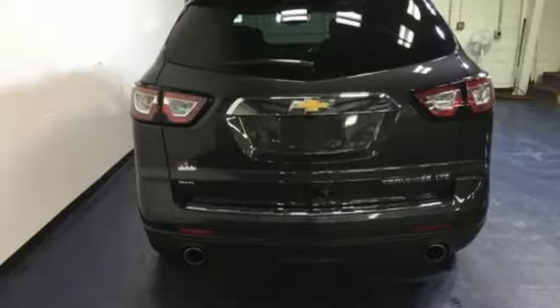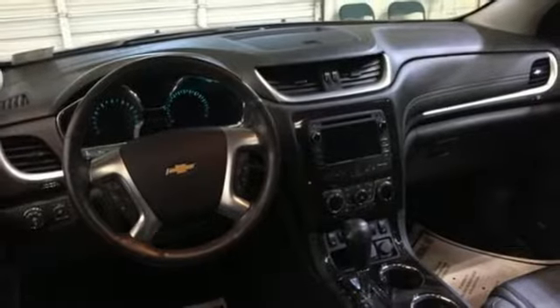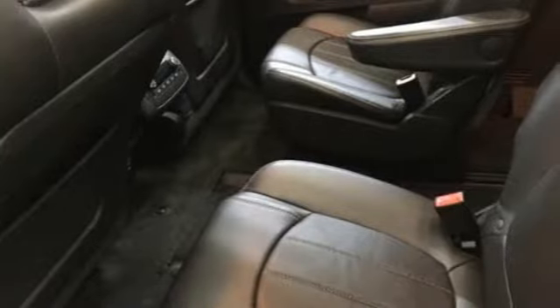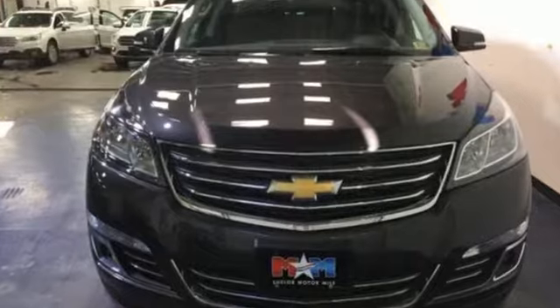It has clean lines that start at the front grille and wrap all the way around to the smartly designed lift gate. With equal doses of refinement and excitement, this is the complete package. Experience this Traverse today.